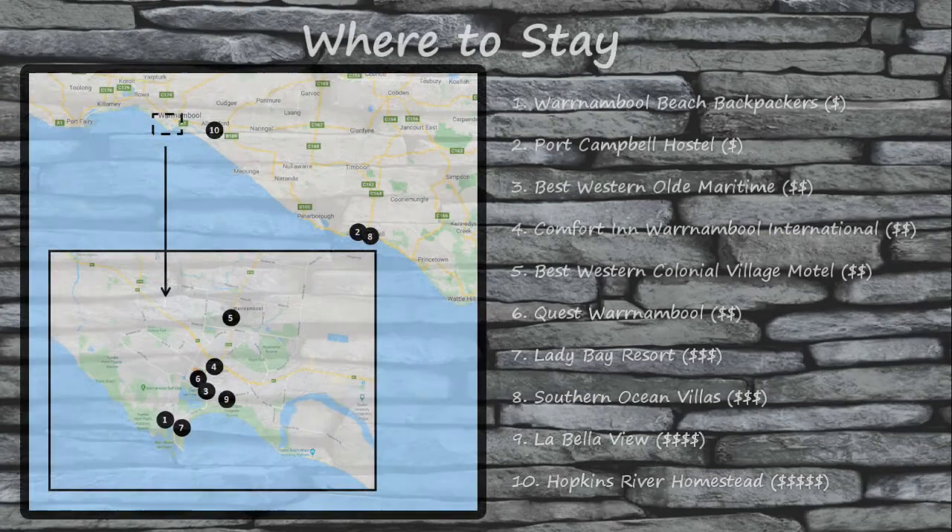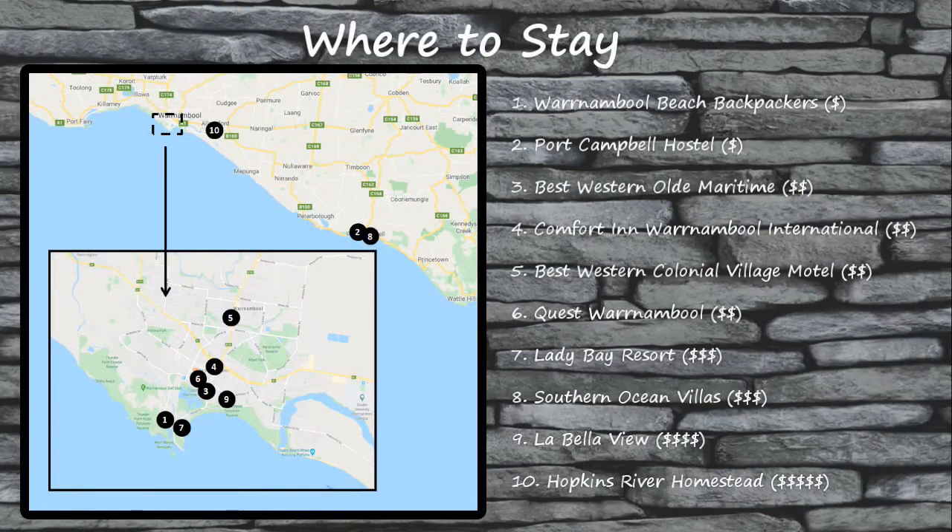One of the most important decisions you're going to have to make when planning your trip to see the Great Ocean Road is where you will stay. The accommodations you choose are often amongst the biggest expenditures for your trip, so not only do you need to be comfortable with where you're staying, but you also need to be comfortable with how much you're paying. Finding the right accommodations involves looking at amenities, the location, and most importantly the price.